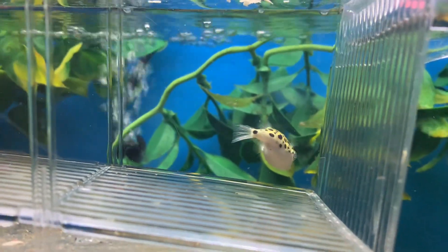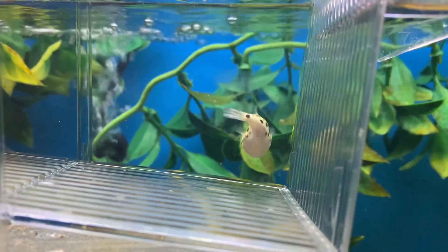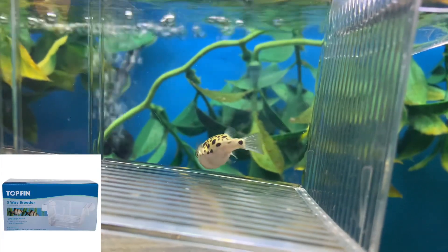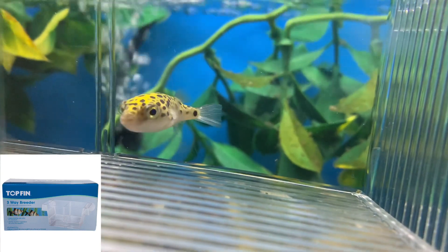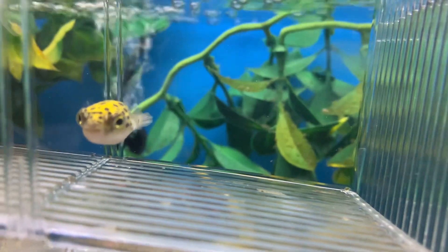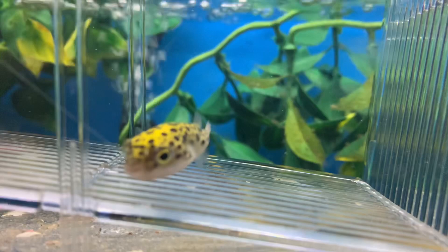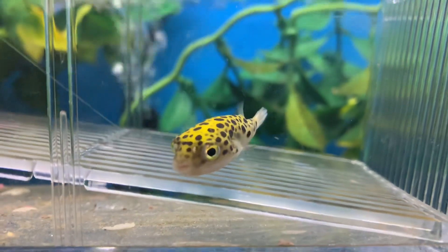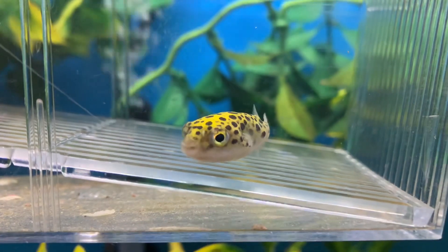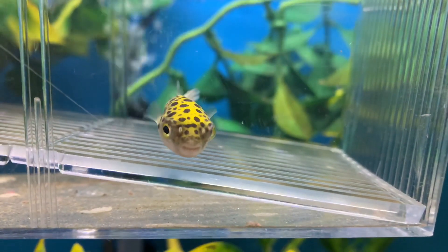My recommendation to you is to go out and get yourself a couple of these little quarantine boxes. You never know how many times these things have saved a fish for me. They're cheap — they just float in the tank and you can separate your fish without having to worry about changing the water parameters or anything like that. Go get yourself a couple of these. Now let's get to what I did after the tragedy.